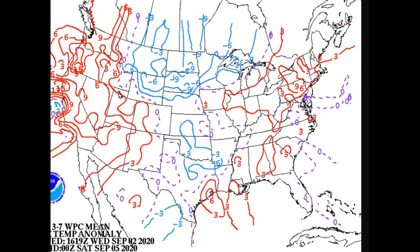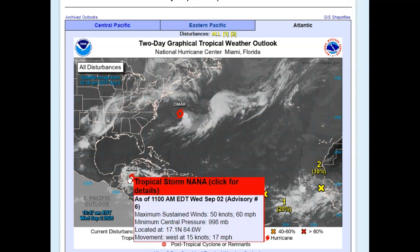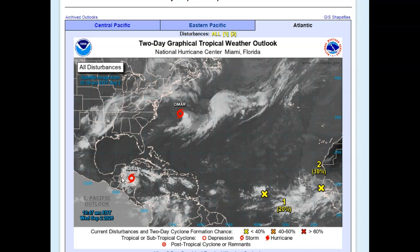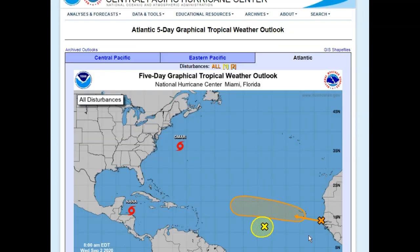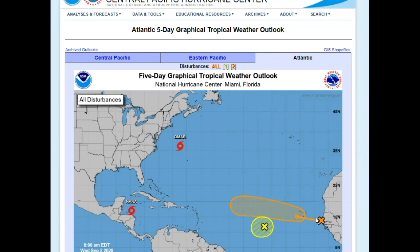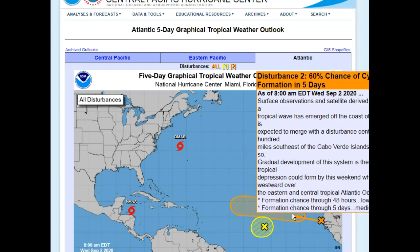Looks like warmer than normal here, colder than normal there — this is a big large-scale weather change really undergoing those large-scale changes this weekend and into most of next week. First things first: Omar is a tropical storm with 40 mph sustained winds — not a big deal, moving northeast at 13. Tropical Storm Nana is moving west at about 17 mph and could become a Category 1 hurricane while making landfall. With other easterly waves, there's about a 60% chance of formation over the next five days as an easterly wave comes off the west coast of Africa, and yet another system at 30%, which is below the monsoon trough.